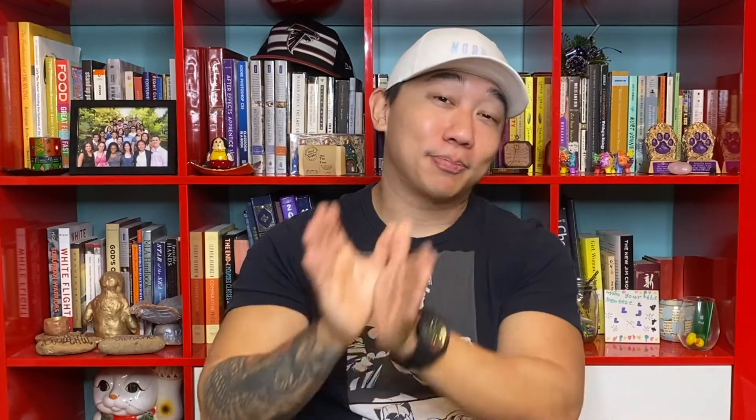That pretty much wraps up this update video. If you enjoyed this video, please smash that like button — it helps inform the YouTube algorithm and lets me know you're enjoying the update videos. If you want to keep up with this portfolio or my Robinhood portfolio, which I also have update videos for every single week, make sure you subscribe to the channel. Thanks for watching, and I'll see you in the next one.